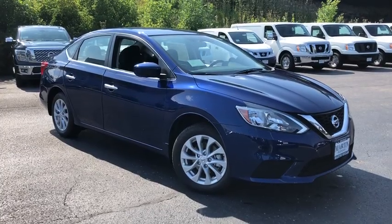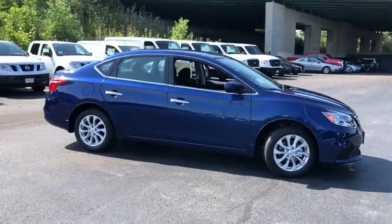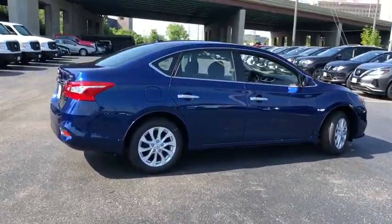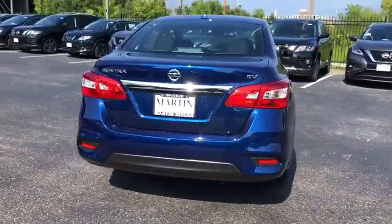Stop by and take a look at the 2019 Nissan Sentra. With its spacious and versatile interior and stellar fuel efficiency, the Nissan Sentra is the obvious choice for anyone who wants to enjoy a stylish and comfortable ride.